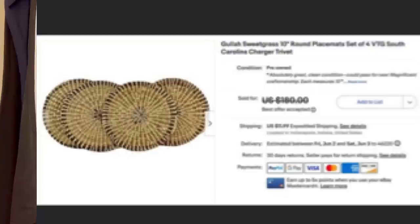This is even more one that I probably would have walked right past. These placemats were mine — I hadn't used them in a long time, so I put them up for sale on eBay. Took four months to sell. Accepted a best offer of $153 plus shipping for placemats. Gula Sweetgrass 10-inch round placemats, set of four, vintage South Carolina Charger Trivet.